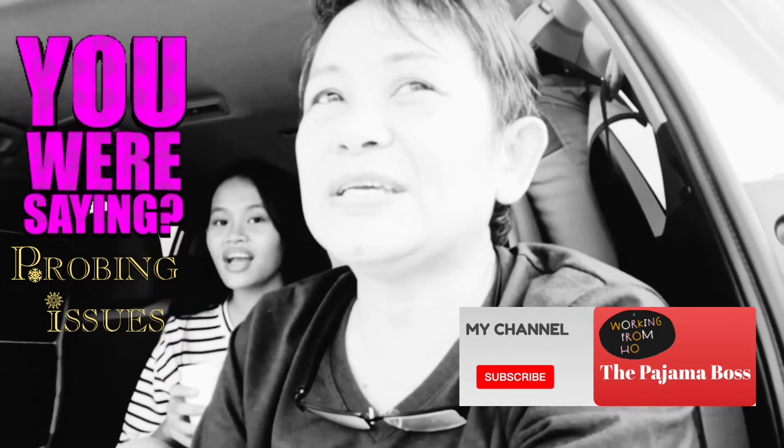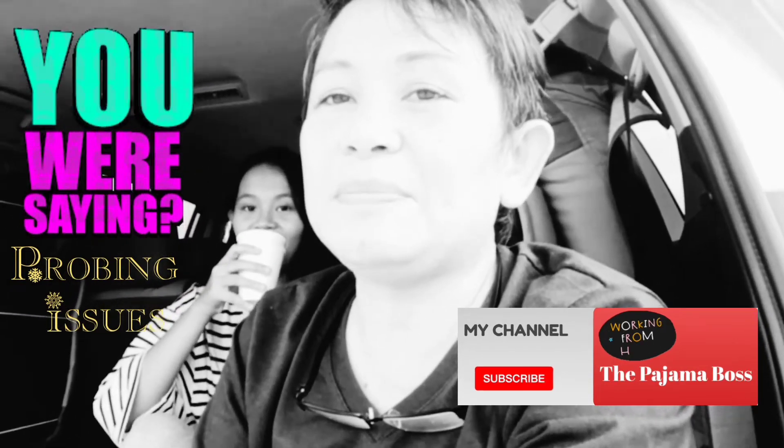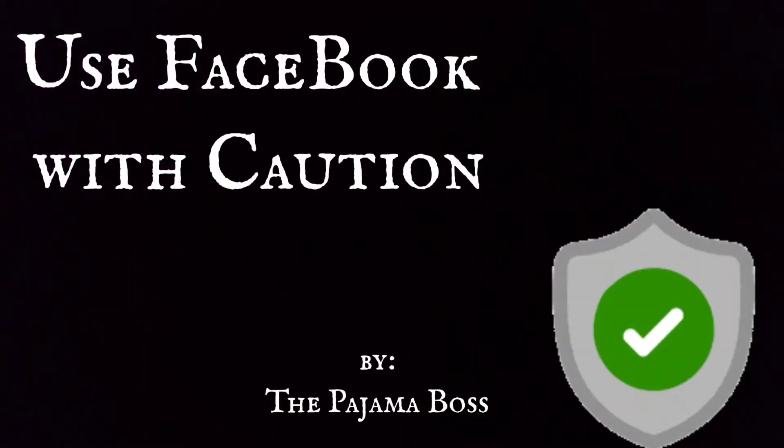Hello there, Barbara here for the Pajama Boss channel. Today in Probing Issues, we'll talk about Facebook and using this app with caution.